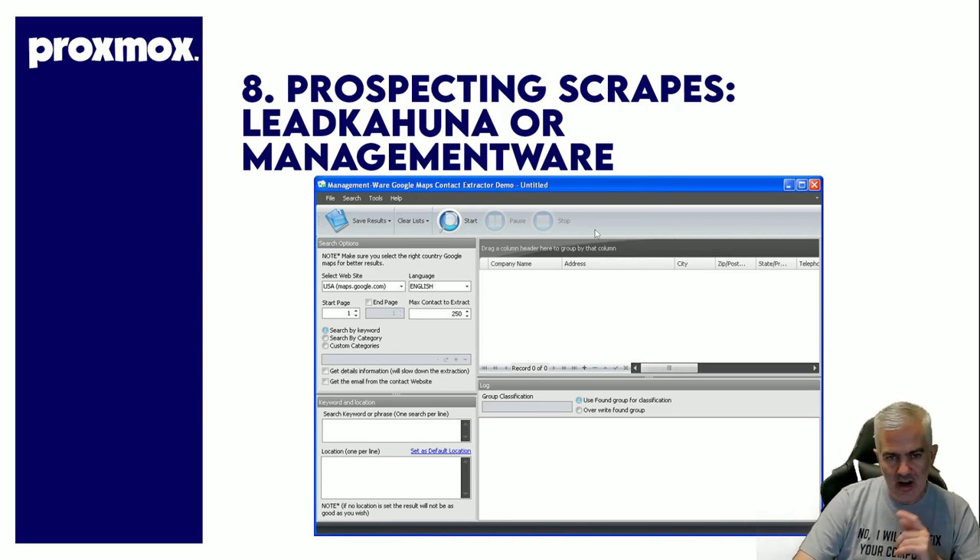Next: prospecting software. I wish I had grabbed a screenshot of Lead Kahuna because everybody loves that one. I use ManagementWare — I use it for finding clients or prospects. It allows you to punch in a bunch of keywords and locations and it runs. It's got two modes: one is API mode which gets thousands of listings stored on your computer, but the problem is you're paying Google for it. I had an $1,100 bill from API usage from this program.